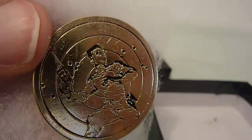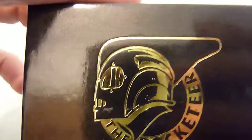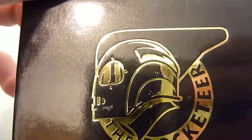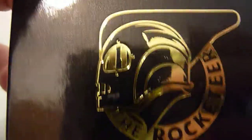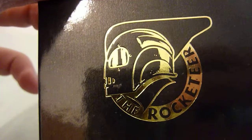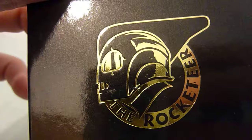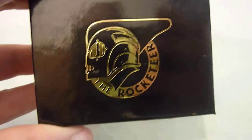Anyway, I hope you enjoyed that — just a quick video. Nice box, I think. Even though as much as I like the pin, I think it would have been a nicer pin to just have the Rocketeer around the circle and then the helmet. It's all right, but c'est la vie. Take care everybody, bye.